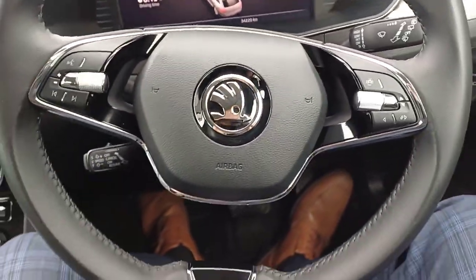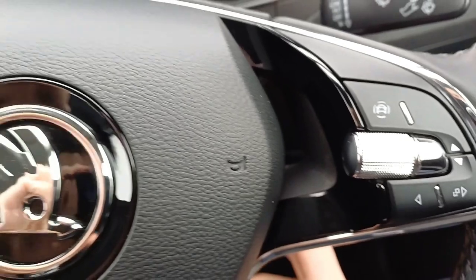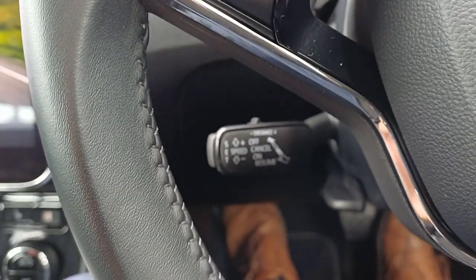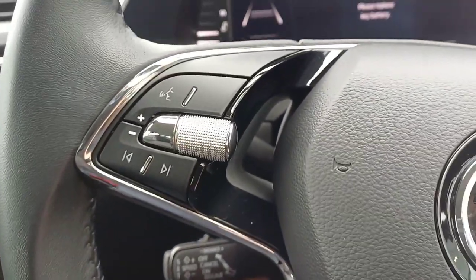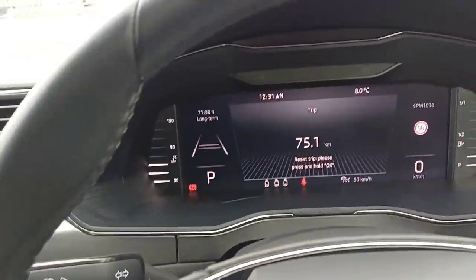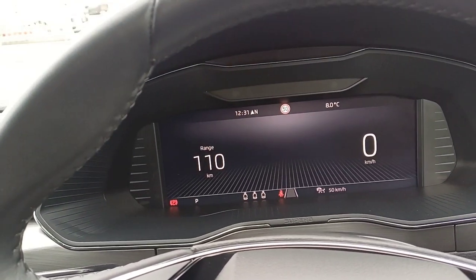We have our multi-function steering wheel which has all your various vehicle controls and media controls as well. We have our front assist, and below the wheel we have our cruise control. On our dashboard display we have all our various readings — oil temperature, fuel gauge, and so on.